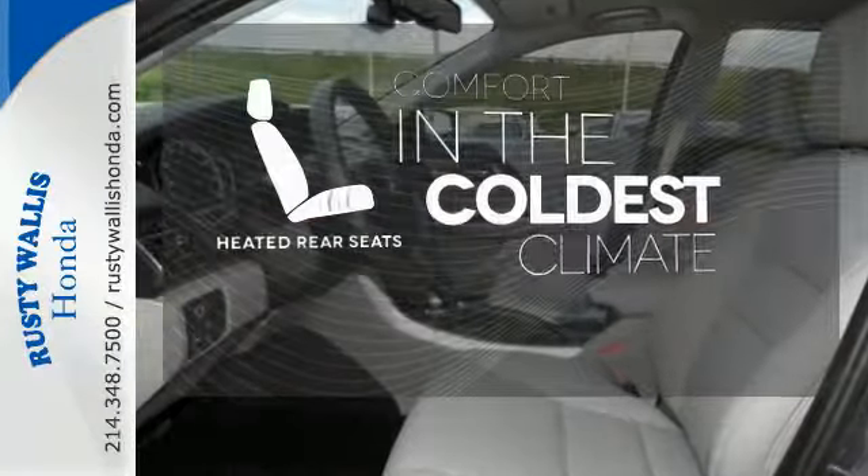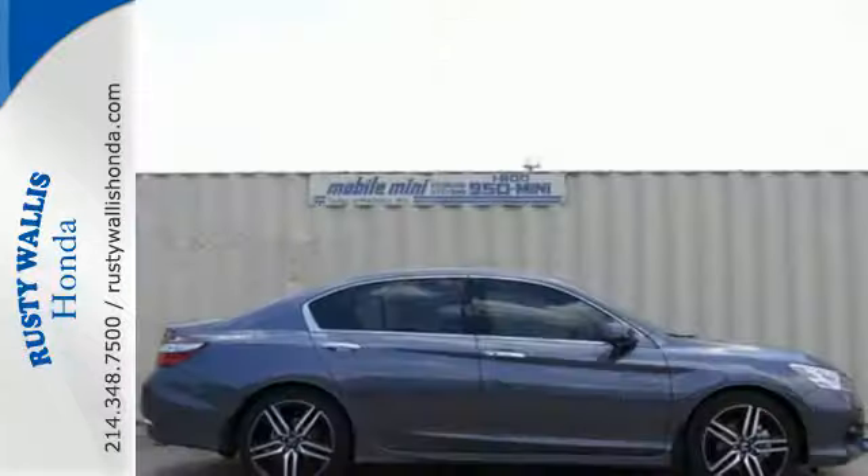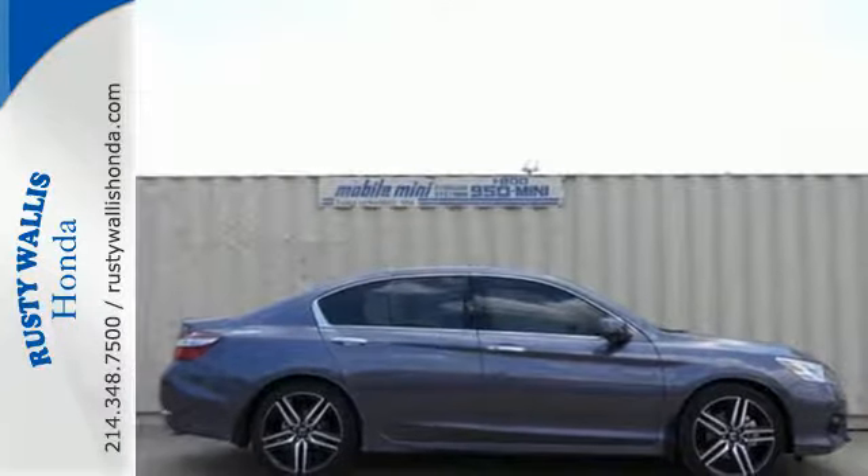The heated rear seats keep your passengers as comfortable as you. Surprising luxury and sensibility for every day. Take this Accord for a test drive.